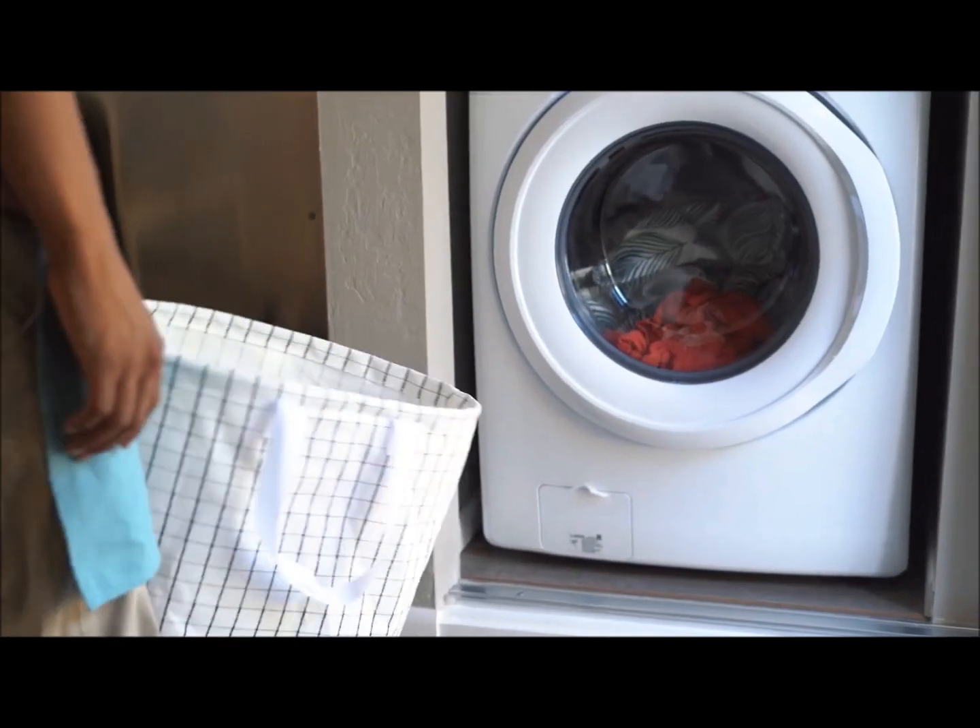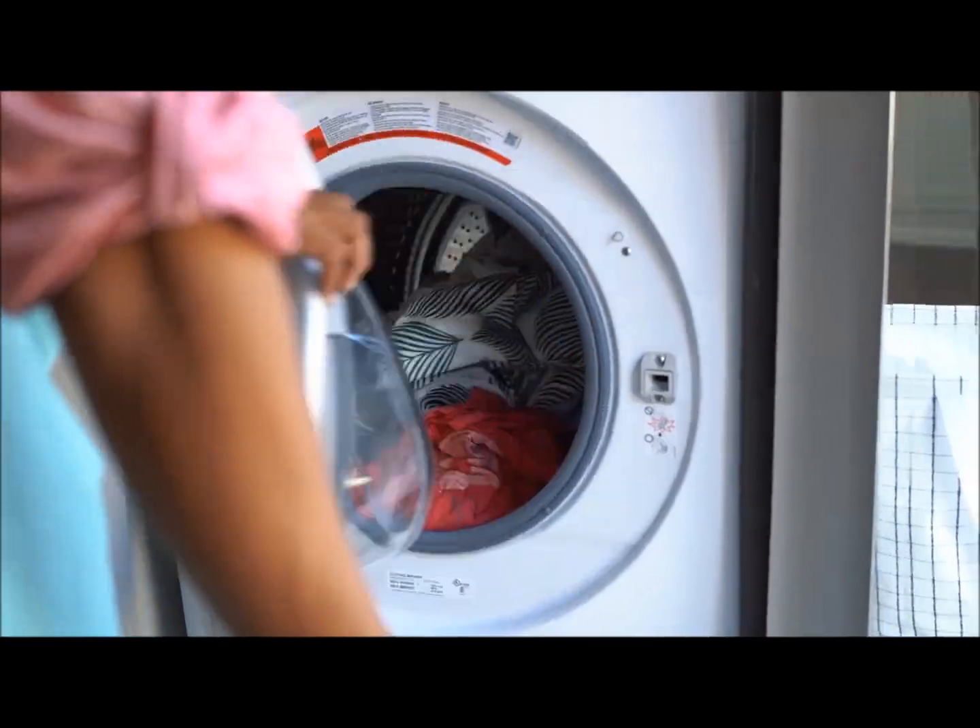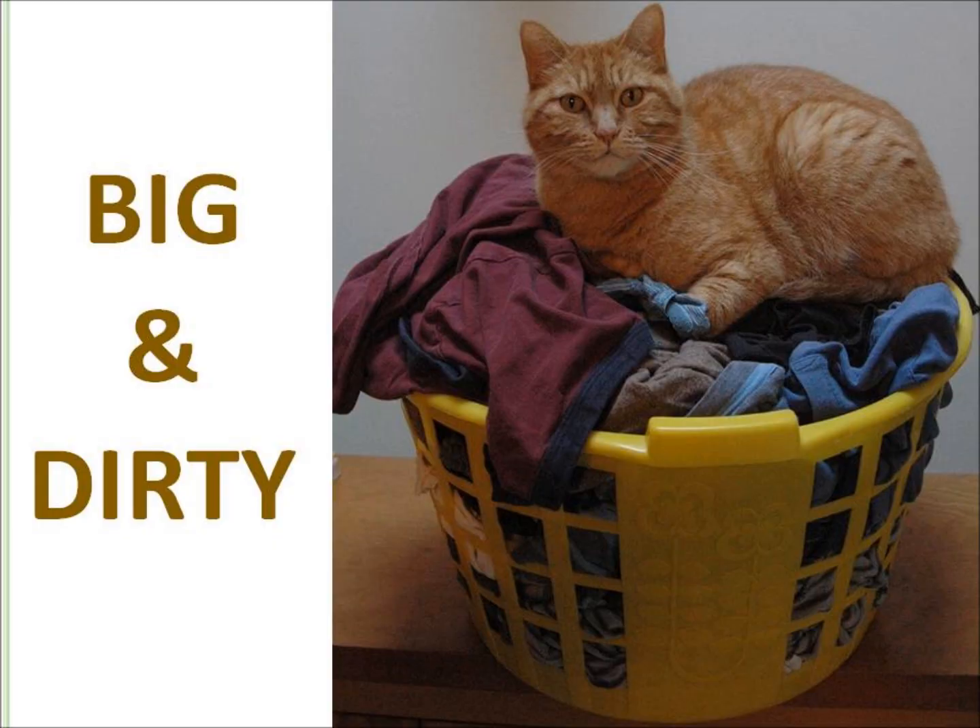Tip seven: wash only full loads. Big and dirty is the only type of laundry most people have.